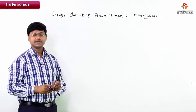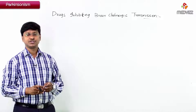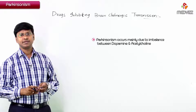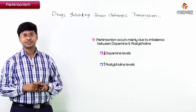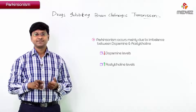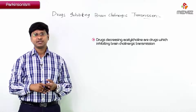Let me discuss the last group of drugs used in the treatment of Parkinsonism. Going back to the pathophysiology, Parkinsonism occurs mainly due to an imbalance between dopamine and acetylcholine. Dopamine levels are reduced and acetylcholine levels are increased. We have seen drugs which increase dopamine levels; now let me discuss the group of drugs which decrease acetylcholine in patients with Parkinsonism.